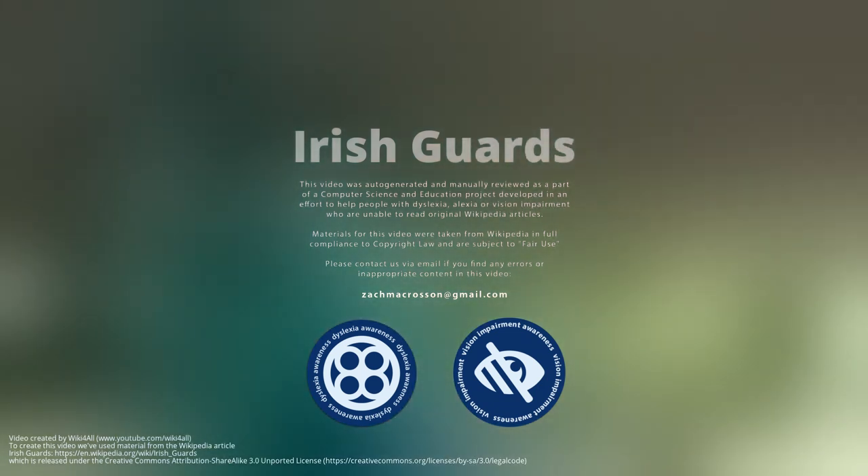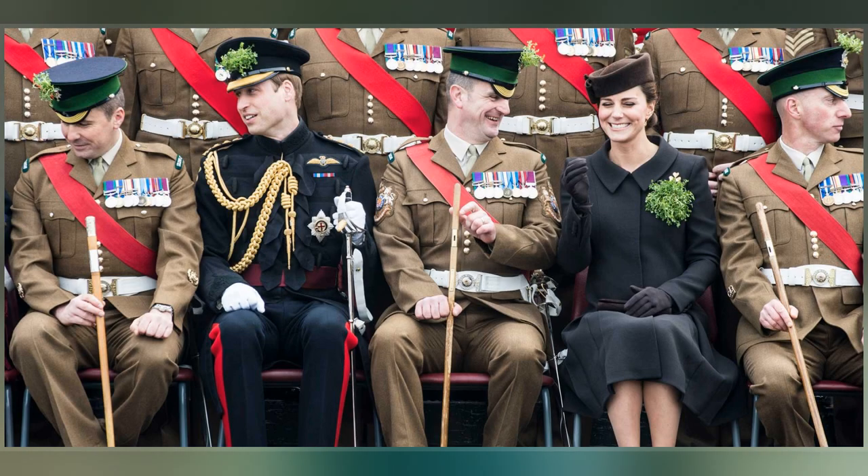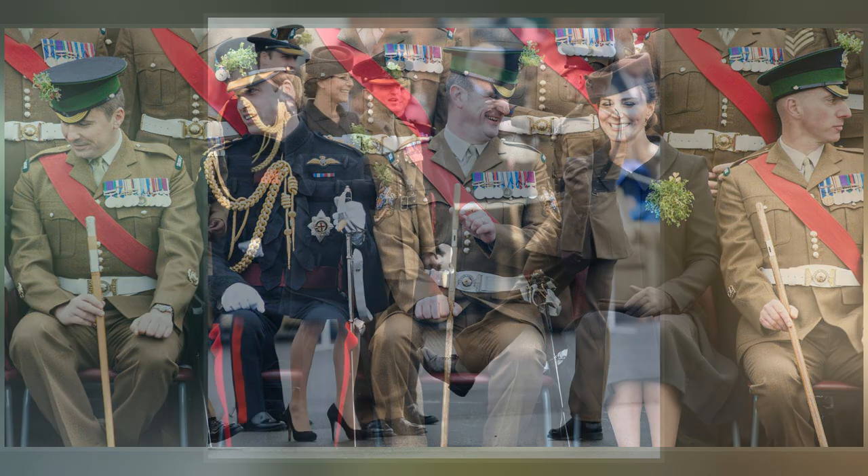The Irish Guards is one of the foot guards regiments of the British Army and is part of the Guards Division. Together with the Royal Irish Regiment, it is one of the two Irish Infantry Regiments in the British Army.